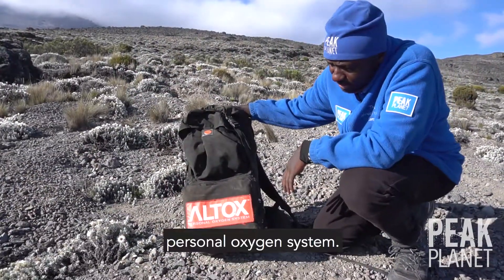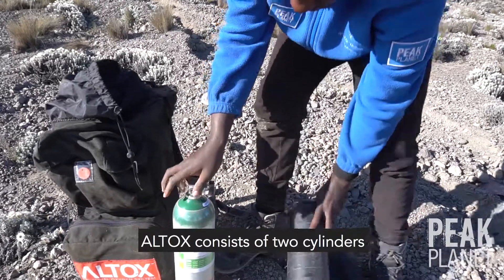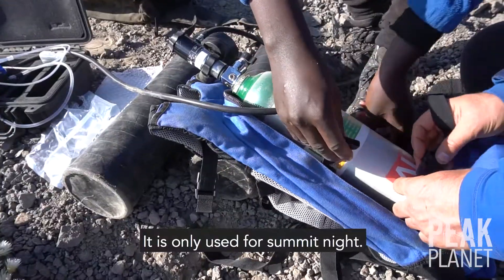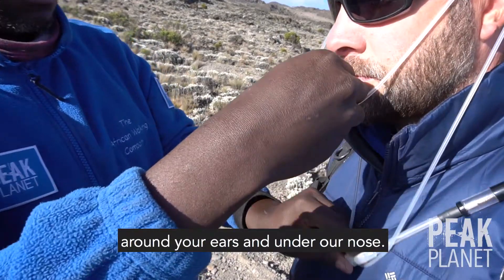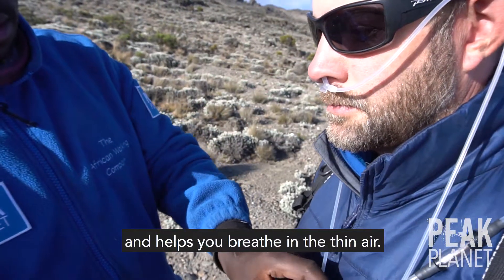This is Altox, and this is a personal oxygen system. Altox consists of two cylinders — one for testing and one for your summit attempt. It is only used for summit night. The way it works is with a regulator that fits in your chest pocket and a breathing tube that goes around your ears and under your nose. It deploys oxygen every few seconds and helps you breathe in the thin air.